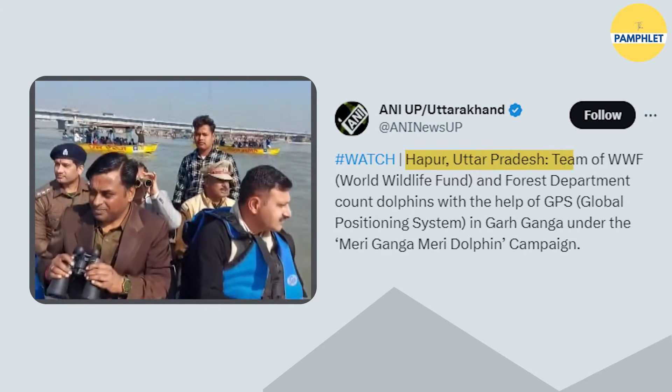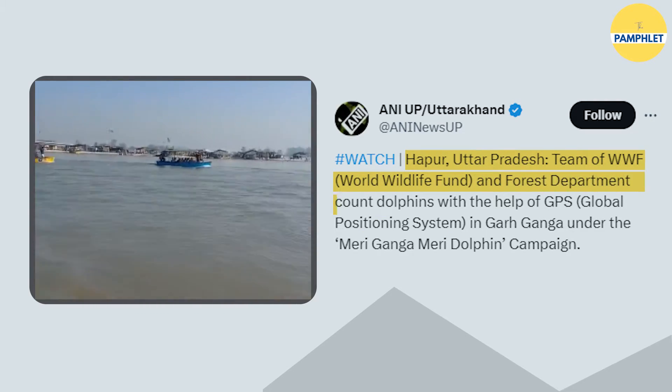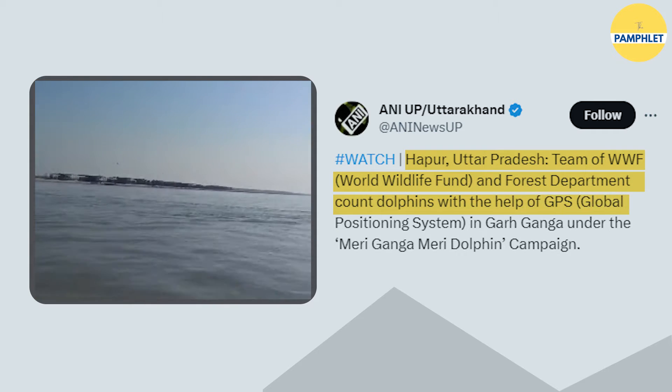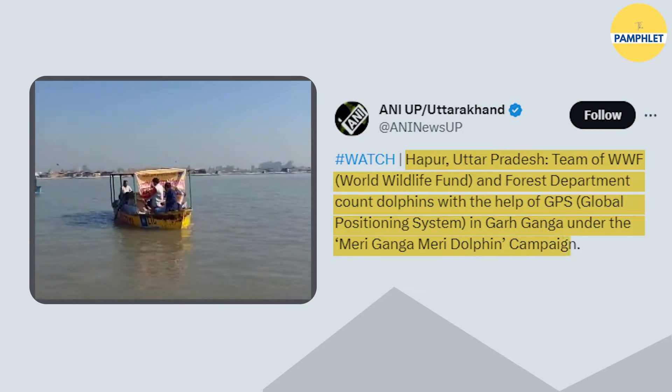The World Wildlife Fund for Nature and the UP Forest Department recently geared up on a crucial joint task to counter the number of dolphins in the Ganga region of Uttar Pradesh using modern technology like GPS. Gangetic dolphins, which form the lifeline of the river Ganga, have been seeing a rise in their numbers in the last three years. This also indicates that the quality of the river water is improving. Let us find out the need and the importance of keeping a watch on dolphins in India, and what transforming steps led to the increase in the numbers of this endangered species.